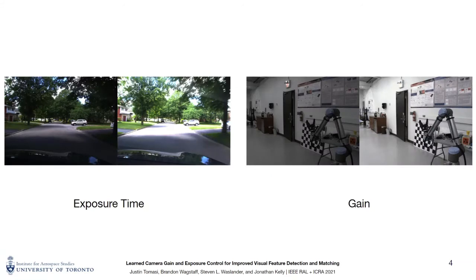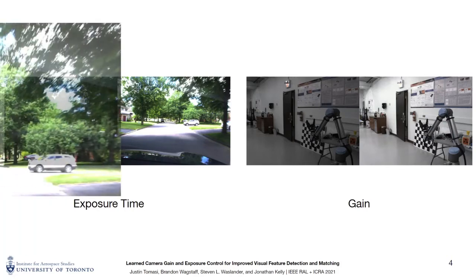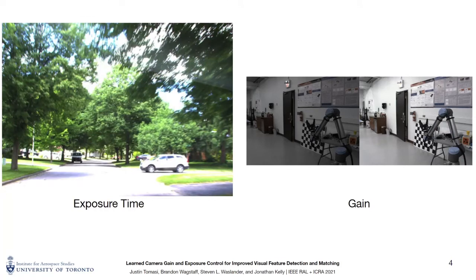The two camera parameters with the greatest effect on image quality are exposure time and gain. Exposure time refers to the length of time that light from the scene strikes the camera sensor during image capture. Longer exposure times, however, can introduce significant motion blur, especially when dynamic objects are present or if the camera is moving. Gain refers to an amplification of the measurements made by the camera sensor and serves to increase the overall brightness of an image. However, increasing gain also amplifies noise in images.